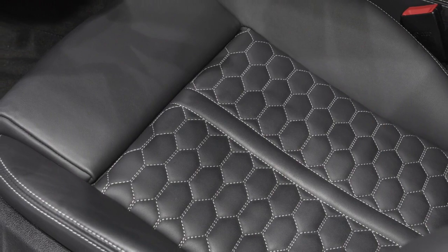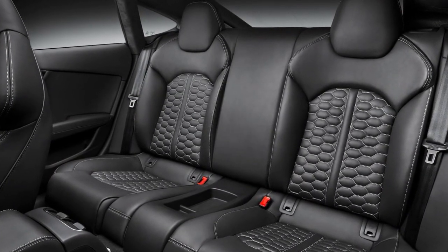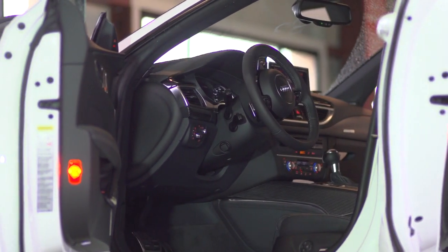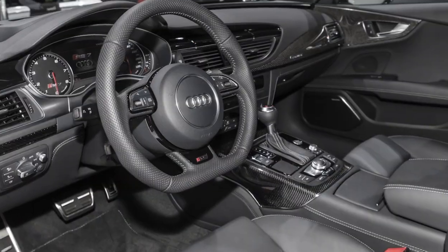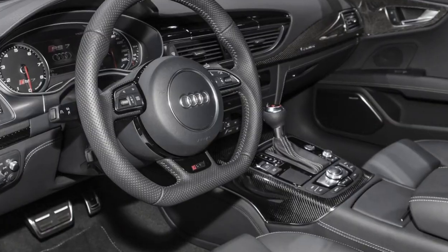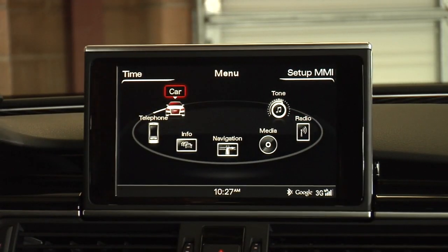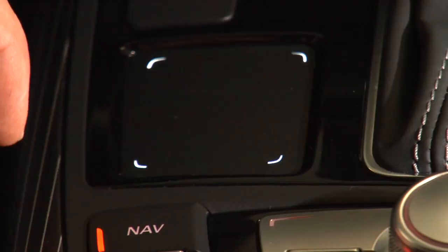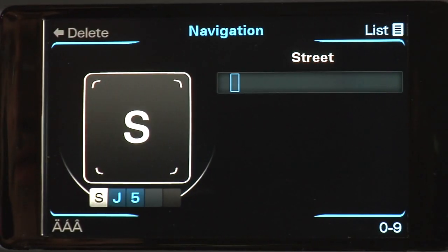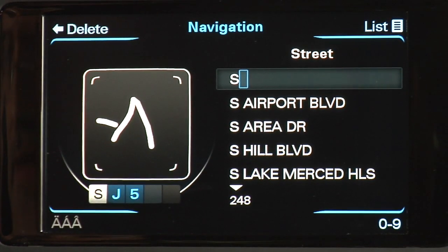Inside, there are hot-looking quilted sports seats that I don't believe any other A7 gets. Inside, an RS7 doesn't have anything that another A7 couldn't have — it's just a great place to put all of it. You've got the pop-up screen here, controlled by their MMI control panel that also has a fingerprint writing or touch panel for radio presets. We've seen this before. Like it a lot.